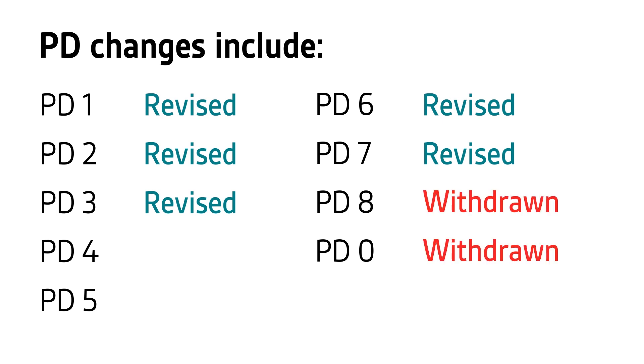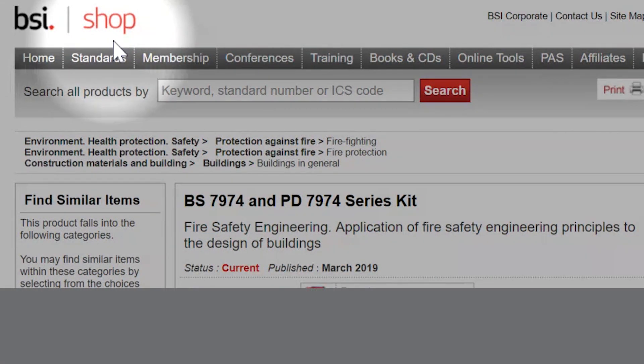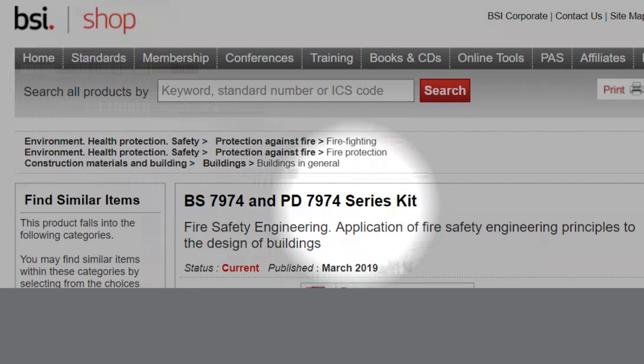PDs 0 and 8 have been incorporated where relevant into the main text of the BS. PD 4 has now been withdrawn, with relevant text incorporated into the BS and other standards. PD 5 is expected to be reviewed in the near future. These changes will ensure that the BS 7974 suite of documents is able to meet the needs of the 21st century. All documents are available from the BSI shop, with a complete kit of the entire series available at a special members price.